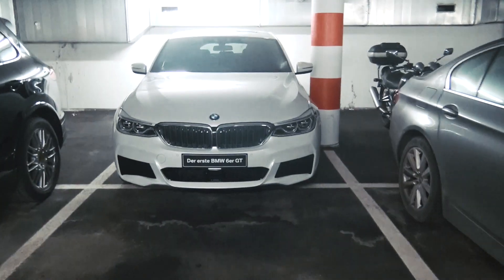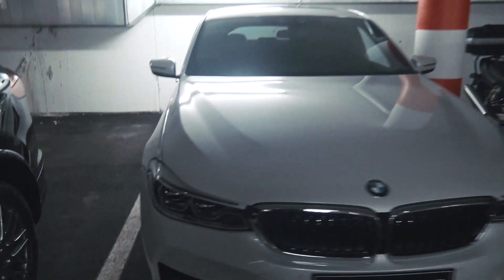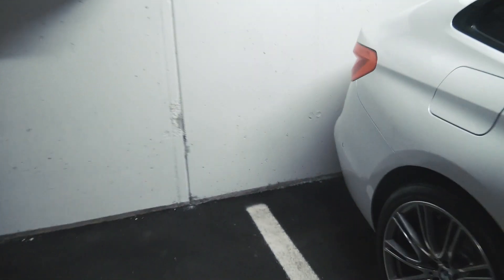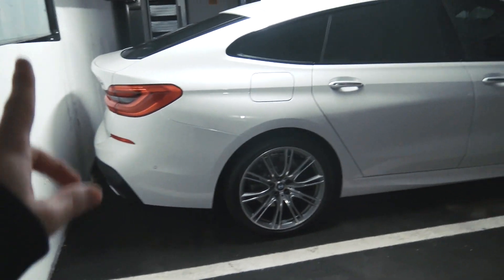Then we have another Porsche over here, just some Mercedes. And over here we have the all-new BMW 6 Series, the 6 GT, and this is the first 6 GT I've seen so far and the interior looks pretty good as well.